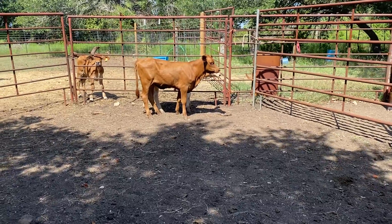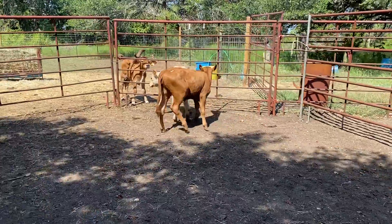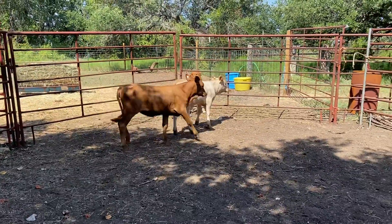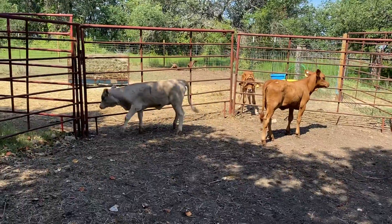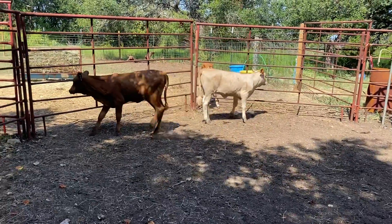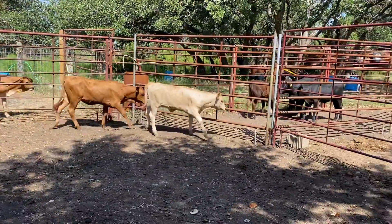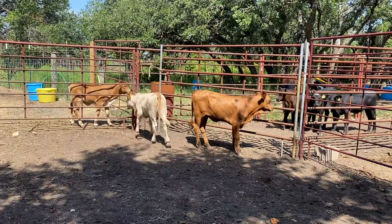We've got a nice pair of heifer calves available — real heat tolerant, good coloring. We got one red and one water-colored calf: a Beefmaster cross and a Charolais cross heifer. If you're looking for something that'll gain weight out in the summer months, these should be a couple of good calves to turn out. They'll make some nice replacement females and stocker calves.